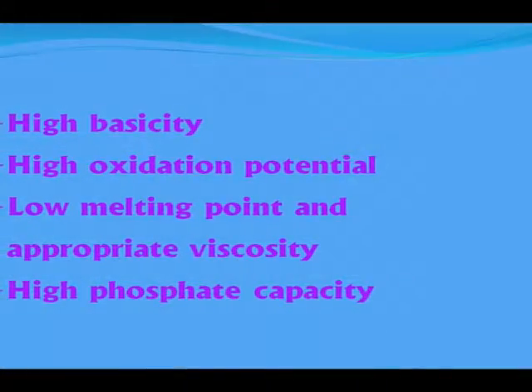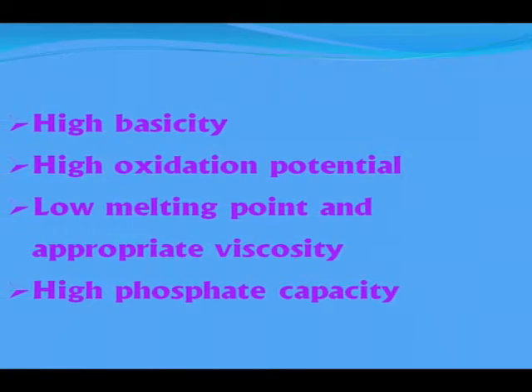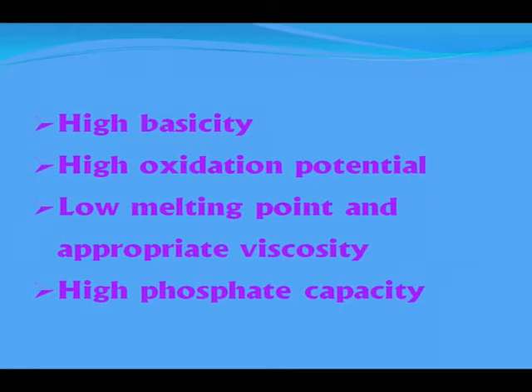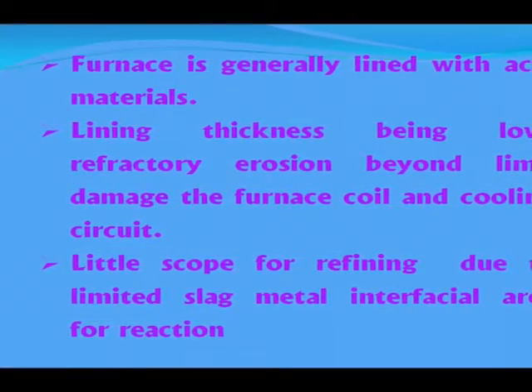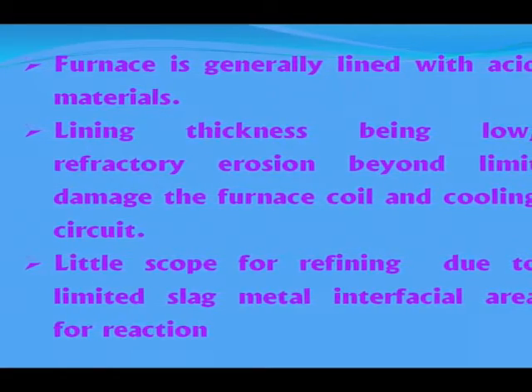Removal of phosphorus during refining demands slag with high basicity, high oxidation potential, low melting point, appropriate viscosity, and high phosphate capacity.